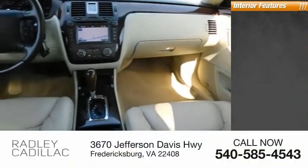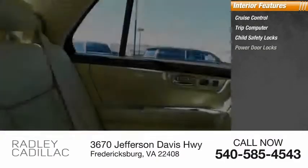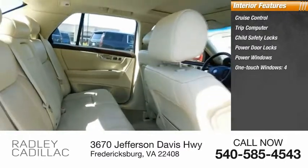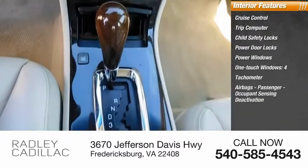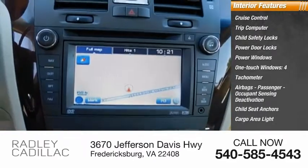Inside you'll find cruise control, trip computer, child safety locks, power door locks, power windows, one-touch windows, tachometer, airbags, passenger occupant sensing deactivation, child seat anchors, cargo area light.